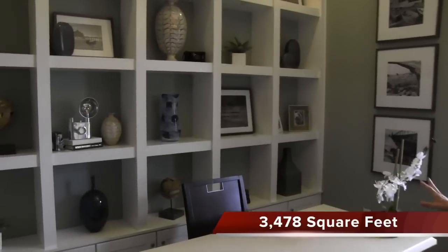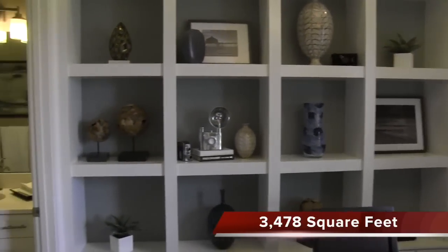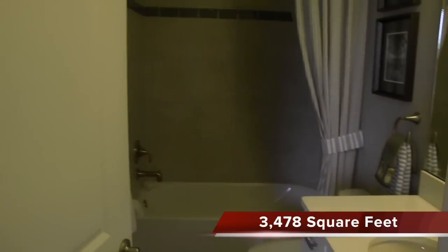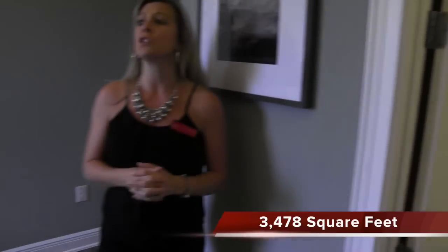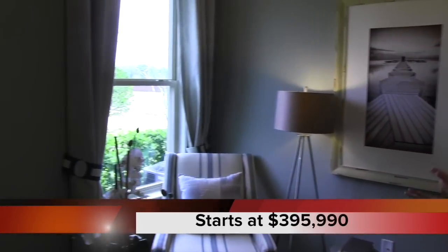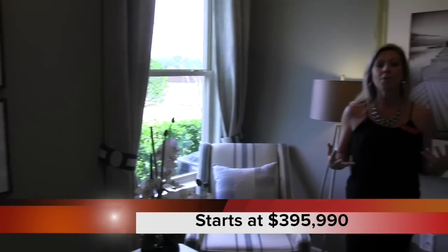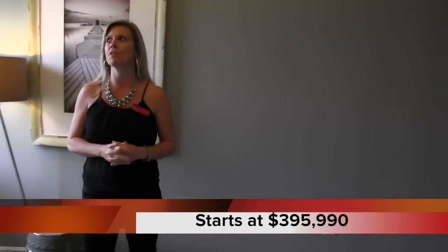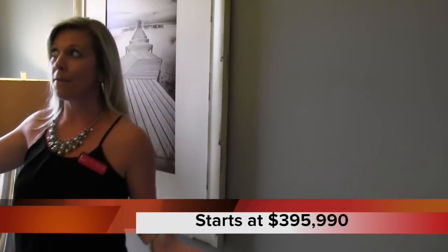This is a bedroom — they have it decorated as an office — but this would be one of your bedrooms. This particular bedroom has its own bathroom, which is a really nice feature for homes in Florida. A lot of people have guests come to visit, so each room having its own bathroom is really beneficial. I love what they did with that wall.